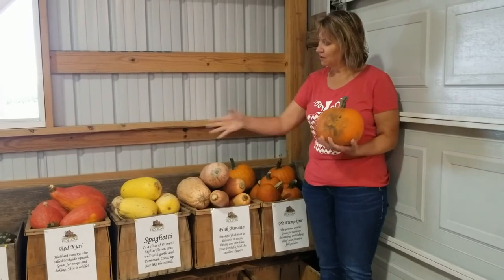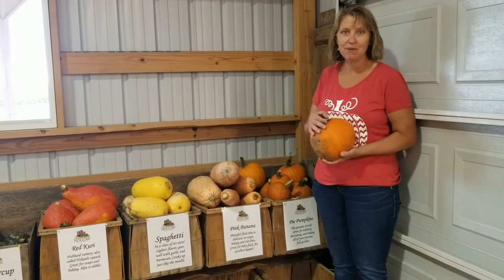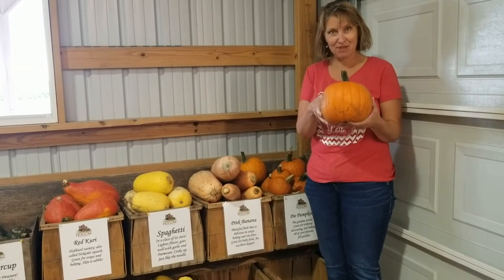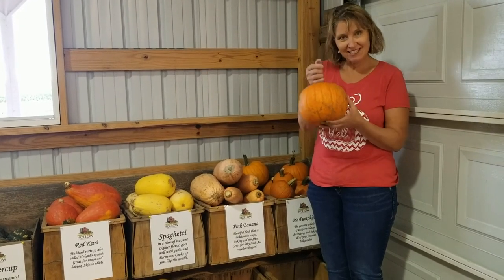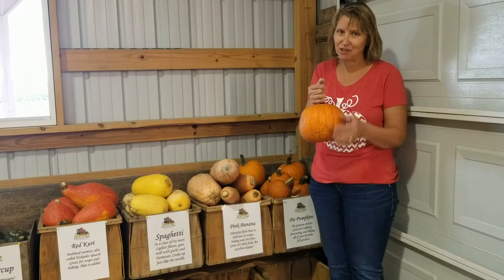This is where we sell our squash and we like to sort them by different varieties because people like different types. Once again, a pumpkin is a squash — and this is a pie pumpkin, so if you wanted to bake a pumpkin pie this is the kind of little pumpkin that you would use. They're much better to eat than the big jack-o-lantern pumpkins.